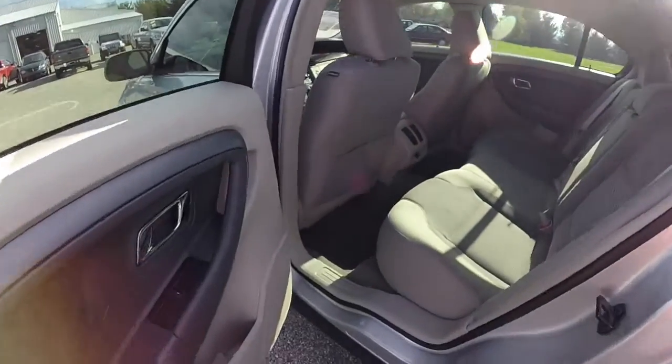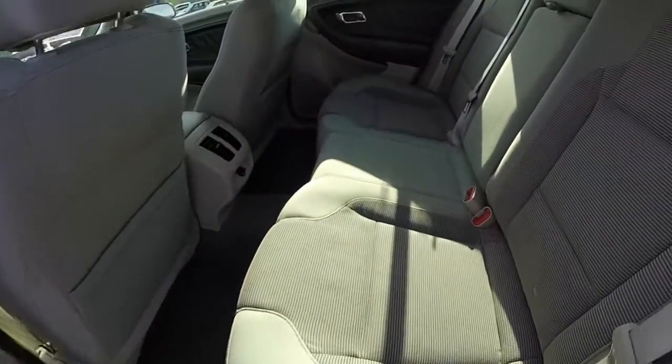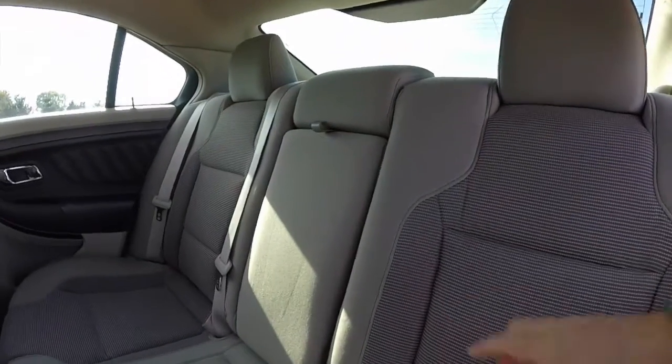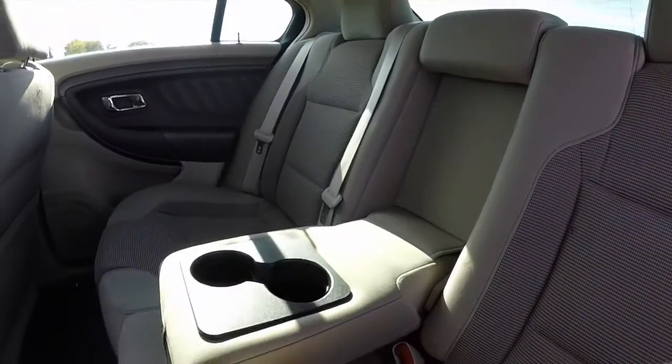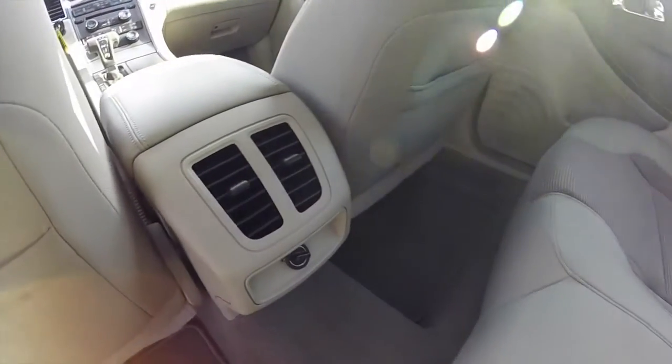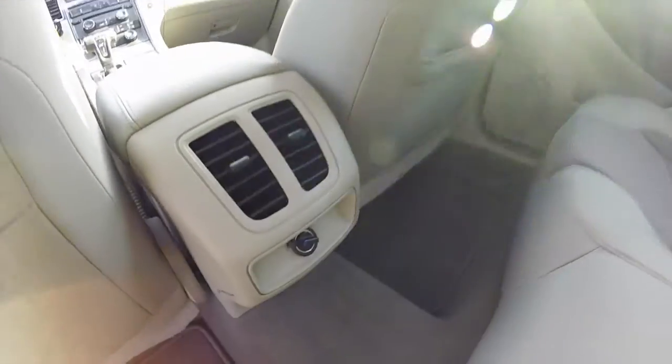Taking a look at the rear seat — it is spacious. The seat backs fold down in a 60/40 split. You have a fold-down center armrest with integrated cup holders. Rear seat passengers also have their own positional air vents and a power point.